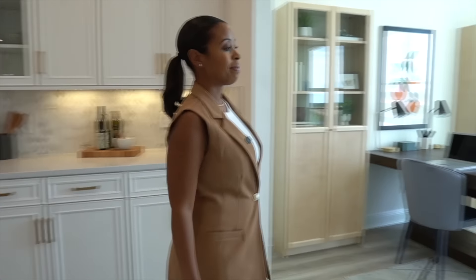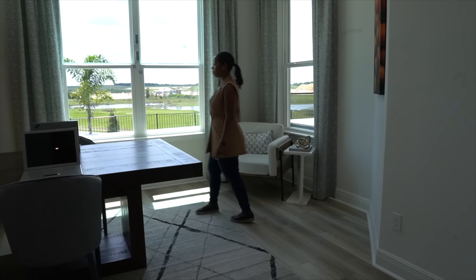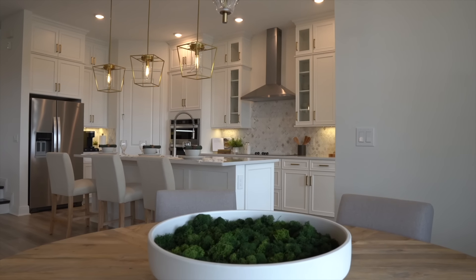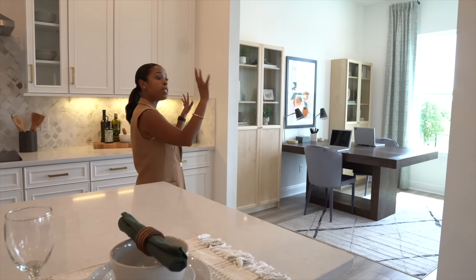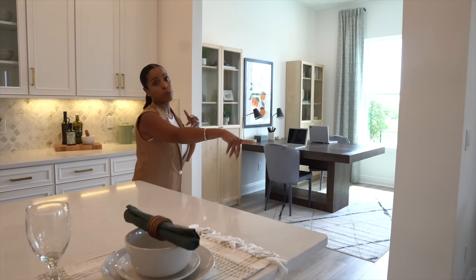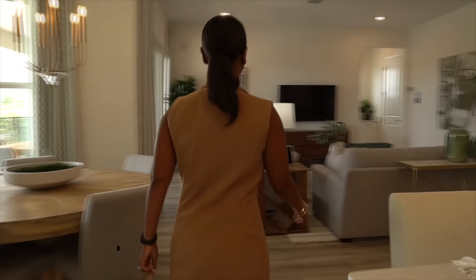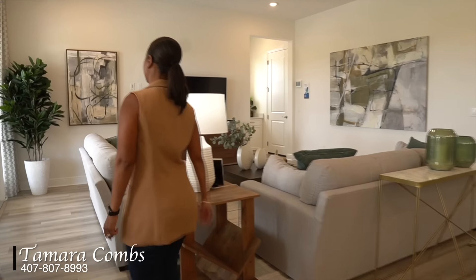Over to my left we do have another transitional space, which is pretty cool. If you're in the kitchen cooking, you can have the kids doing homework overlooking your backyard pool area. This is a separate nook area, and then it's separated from your formal dining room area. As you walk over, it opens up into the family room — great for entertainment for family and friends.